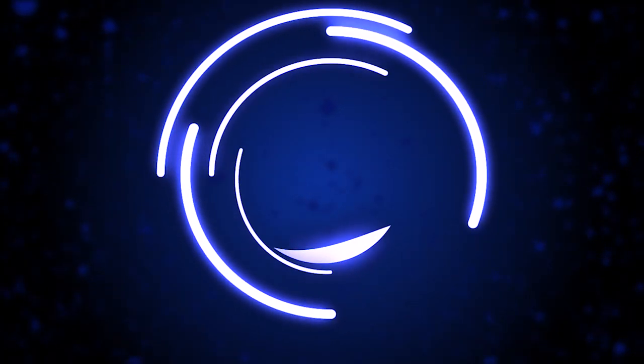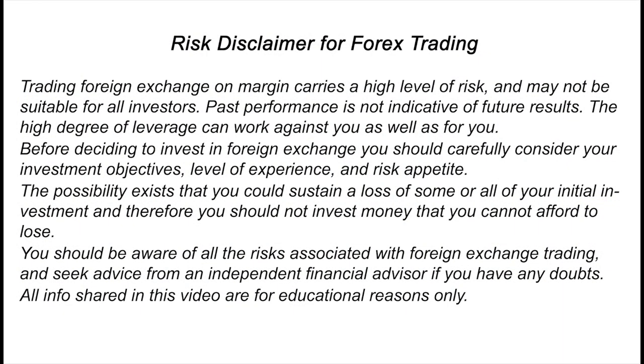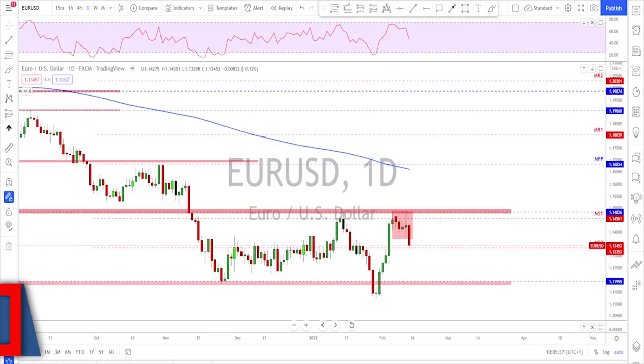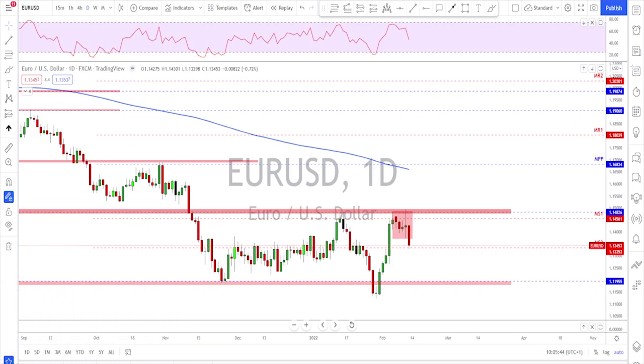Hello traders, welcome to the weekly trade ideas with me Pierre at PAFX. As usual we're going to take a look at all the majors including gold and oil to help you out with your trading plans for the upcoming week. A big thanks to all of you who are hitting that like button and adding a comment — that helps the channel a lot, I really appreciate you.